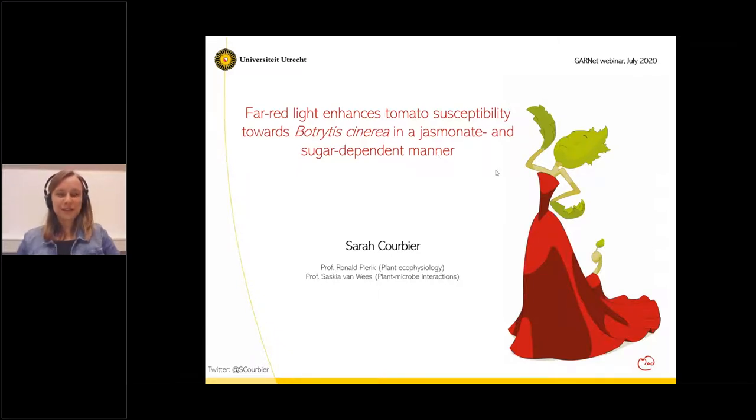Thank you, Gern, for the introduction. My name is Sarah. I am a PhD student in Ronald Pierik and Saskia van Wees' labs at Utrecht University in the Netherlands, and it's a real pleasure to meet you all virtually. I'm glad to present my PhD work here today. I have been focusing for the last four years on the effect of light quality and especially far-red light on tomato susceptibility towards the fungus Botrytis cinerea.